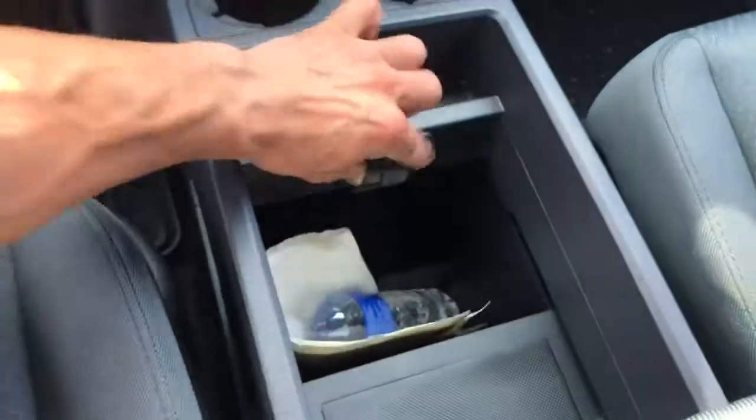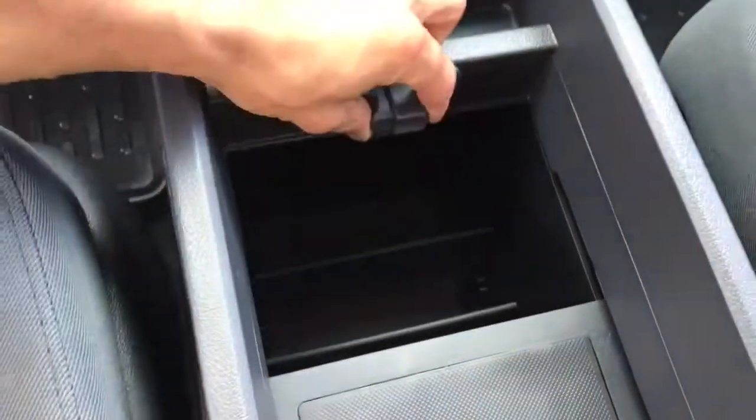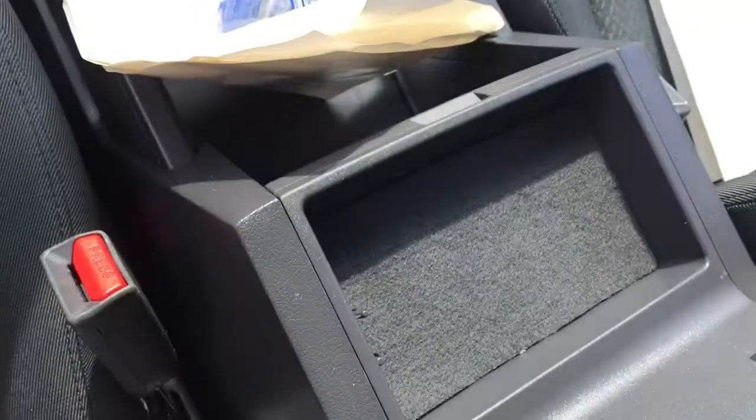Check out the compartments. Cup holders — watch this — there's a water bottle compartment right here. There's a sliding tray, another compartment underneath where you can keep whatever you want. This piece also folds up for additional storage.